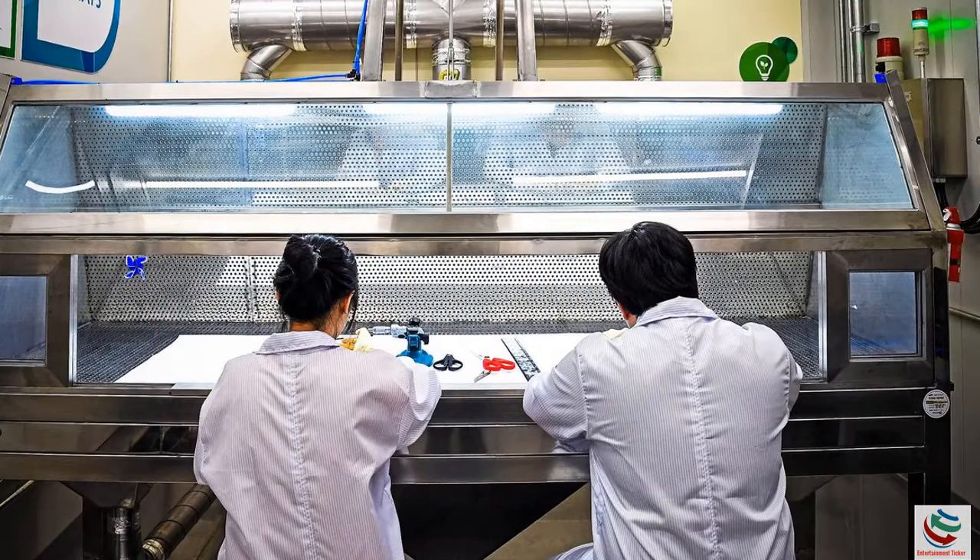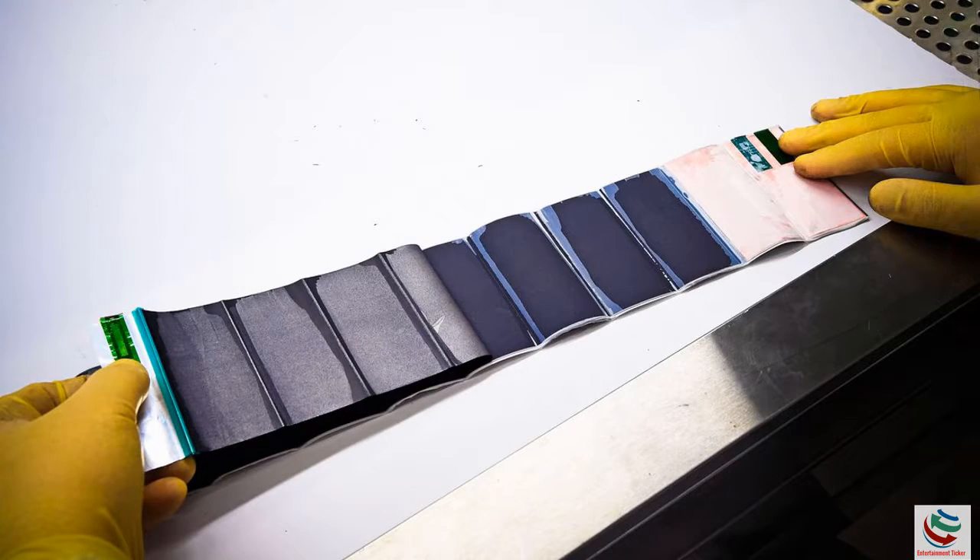From tweaks to the battery to a more stringent testing process, Samsung is pulling out all the stops to ensure a safer phone.